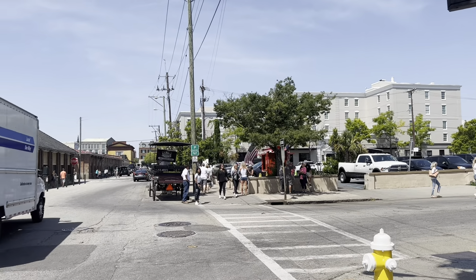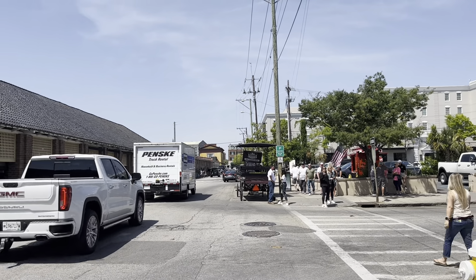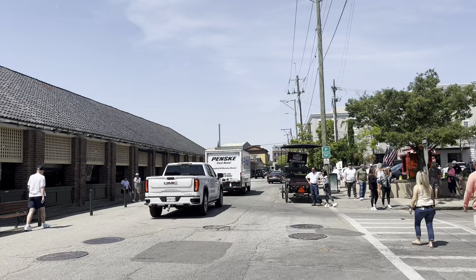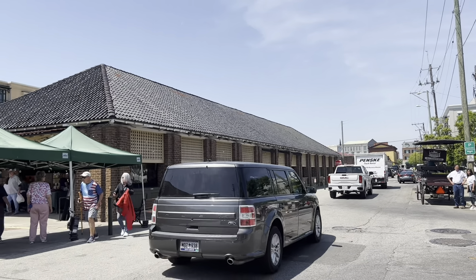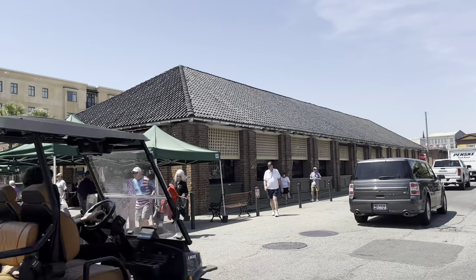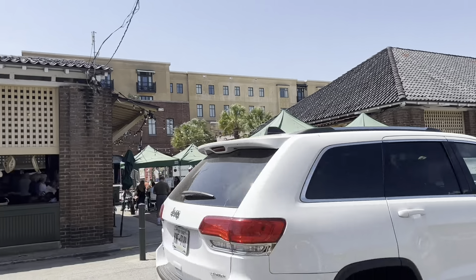Hello friends! Welcome to my Terry Jo is on the Go series. Today we are at the French Quarter in Charleston, South Carolina and we're looking at the Charleston City Market which is located at Market and Meeting Streets.